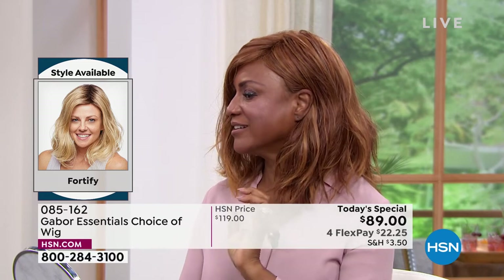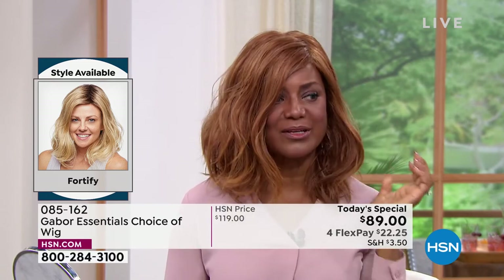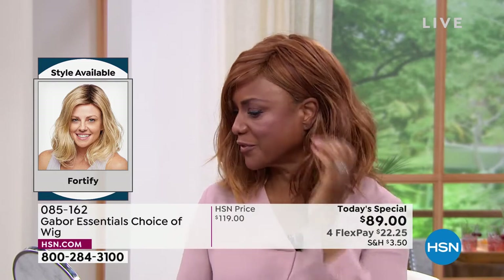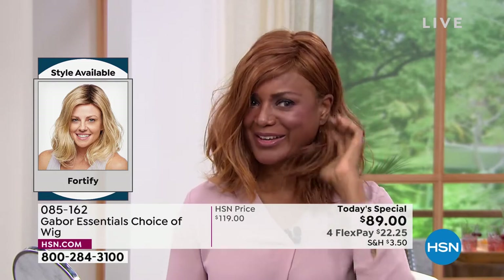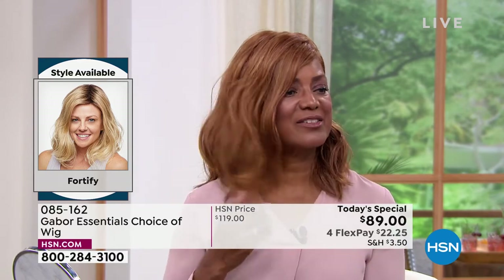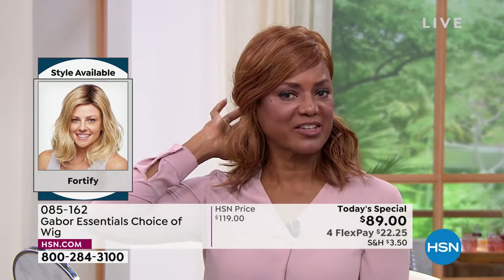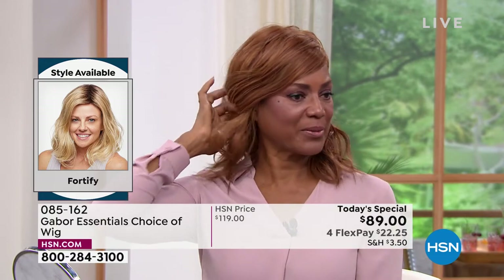I love the fact that I can tuck it behind my ear — I can wear it like that, or I can wear it out. Whichever your style, I like it behind the ear. It's so beautiful and versatile. You can clip it back if you want — look how it changes the style with a clip in the back right there. Isn't that beautiful?